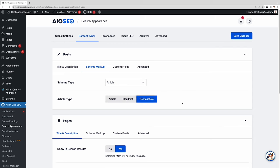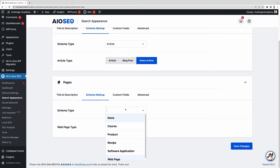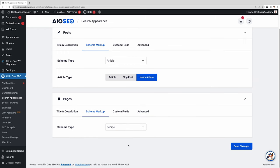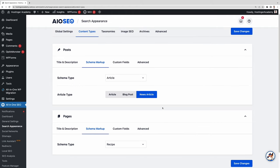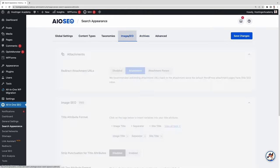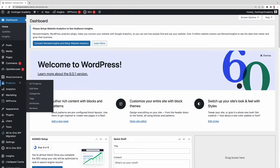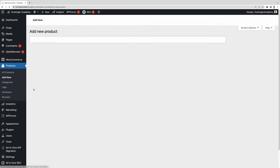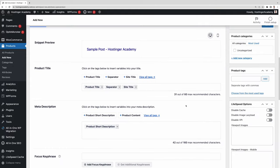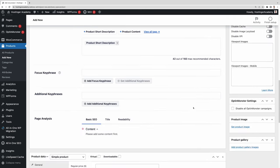It's also possible to add different schema markups for different posts or pages. So if you have news articles, recipes, and products all on the same website, you can change them individually. With search appearance, you can also fine-tune your site's taxonomies, archives, and image SEO — though the image SEO feature is only available for premium plan users. If you run a WooCommerce site, you can optimize your storefront so search engines can easily index and rank your products. You can optimize product titles, meta descriptions, and images, either site-wide or individually for each product and category.